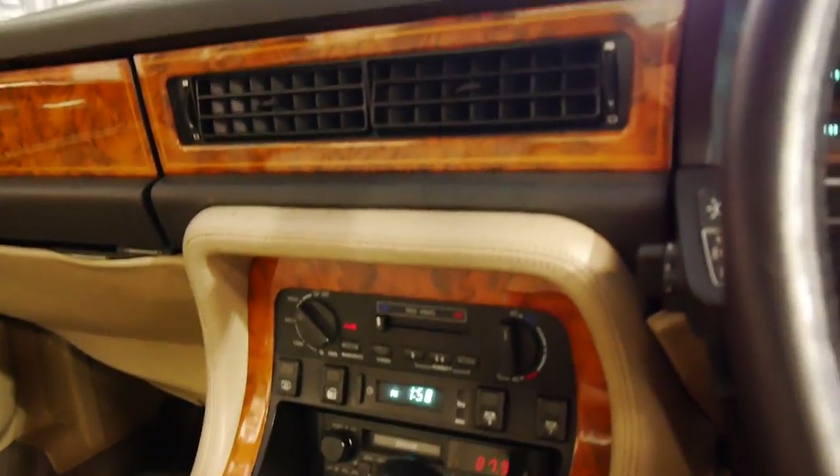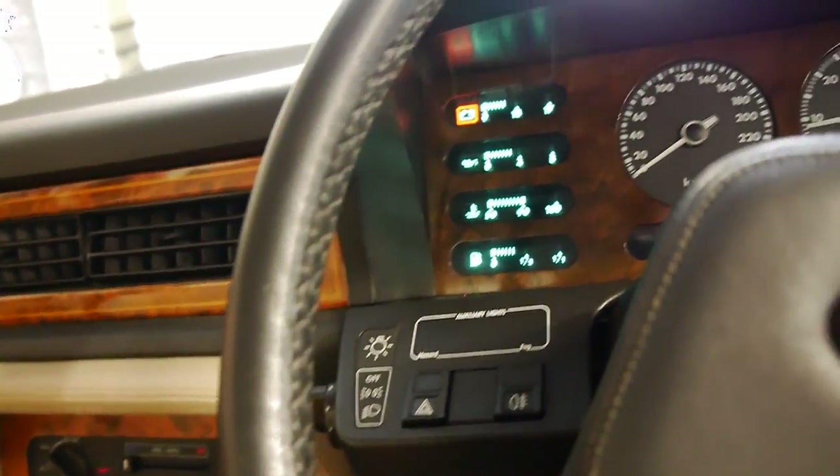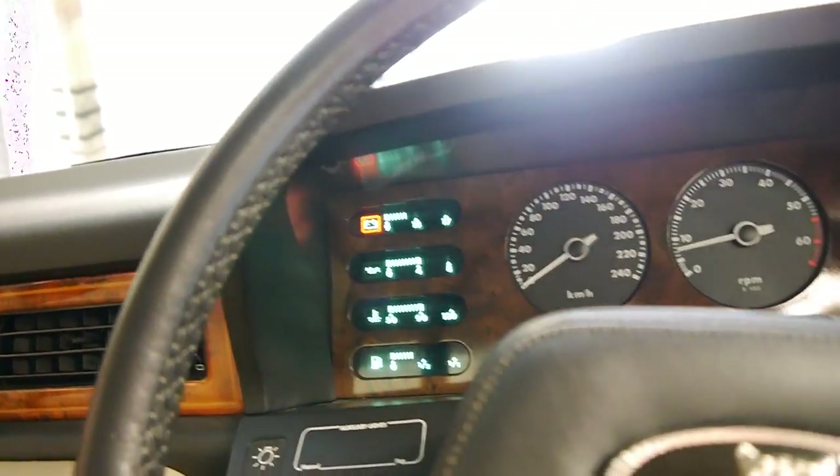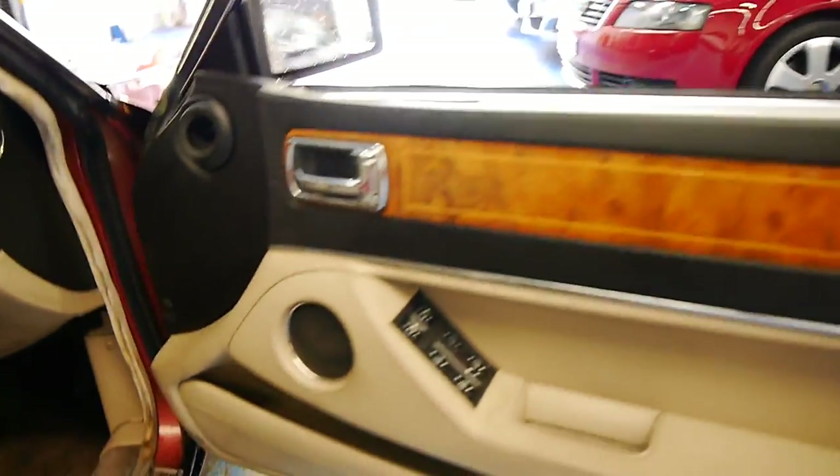So it starts up — 142,000 kilometres. The air conditioning is nice and cold. That warning is just saying the battery voltage is a bit low, which will come up after it's been running for a little while. The engine seems very strong, and it's nice and clean in the engine bay, which we will have a look at.